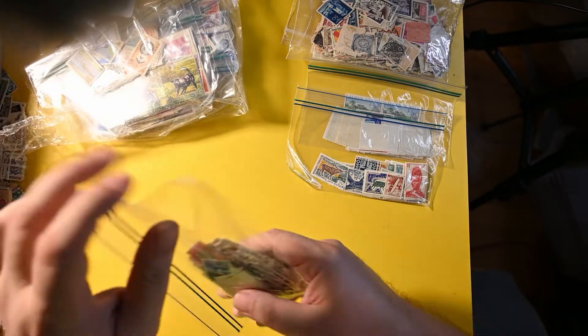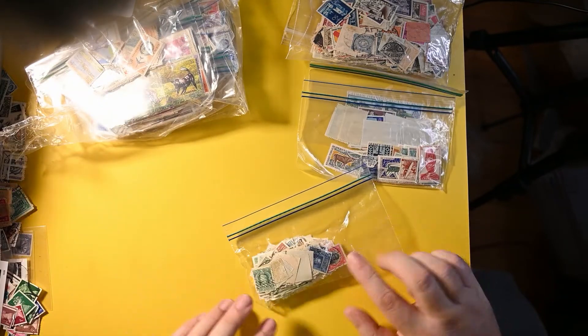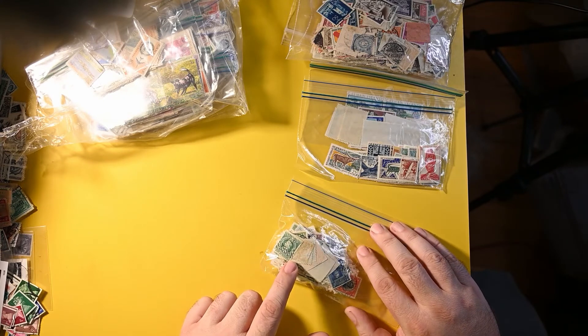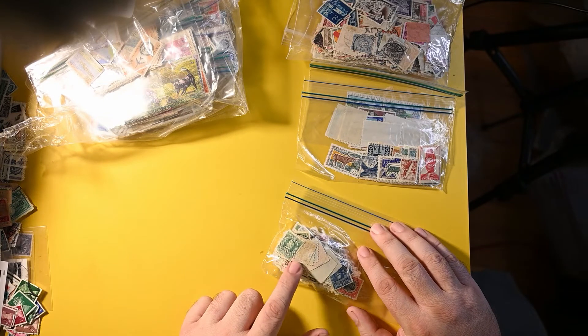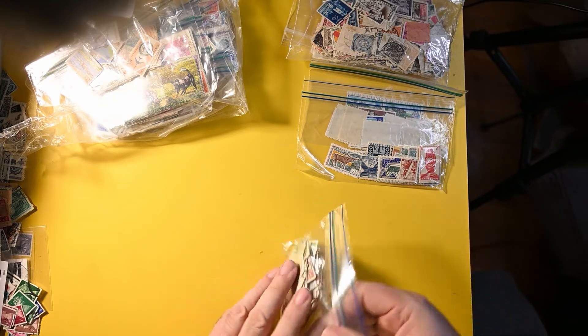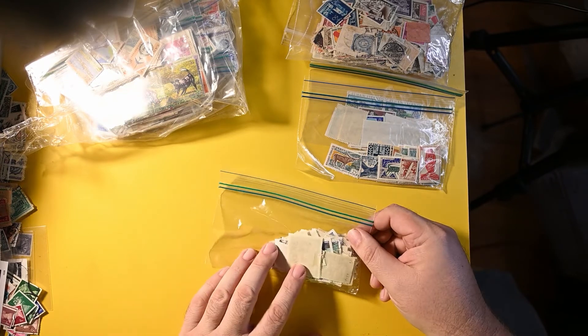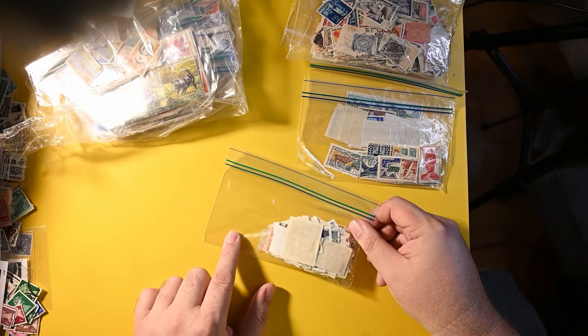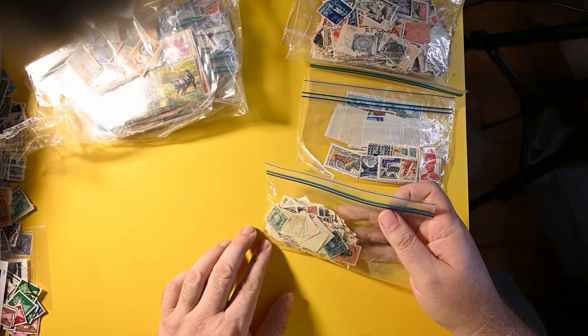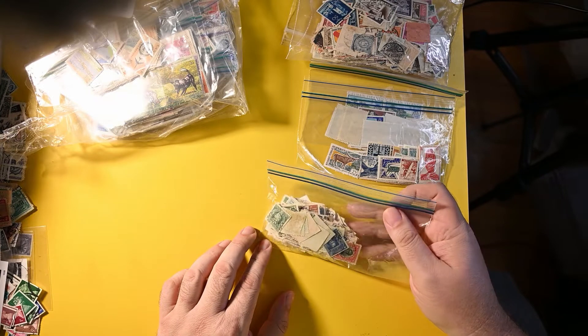This is a bigger bag — a few hundred stamps here of Chile. It looks like we might have a few earlier ones here, not super early, but fairly early — turn of the century one side or the other is my guess. Not much to see on this side; we have obviously some later ones hiding behind there. Chile will be quite a bit of work to go through.